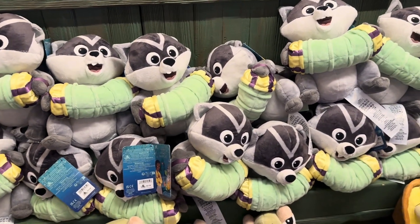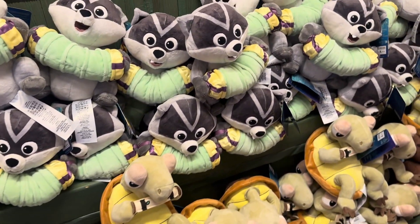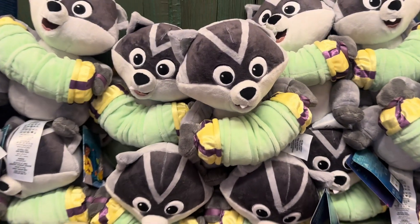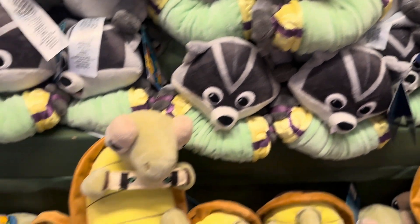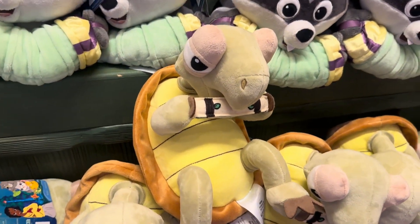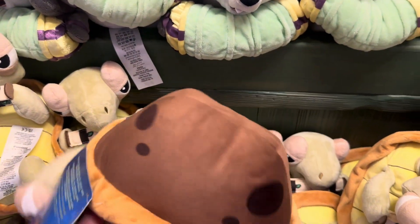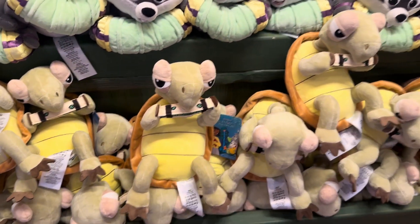First of all, they have some of the little plushies. These are critters from the ride — characters that were created especially for this ride. They all have names. I'm not going to pretend to know them but they are super cute. This little guy looks like he plays an accordion of some sort. This is a little turtle playing a harmonica. Look at his little shell. He's adorable. I love that he just looks so laid back and chilly.